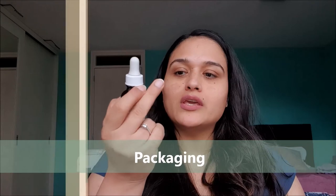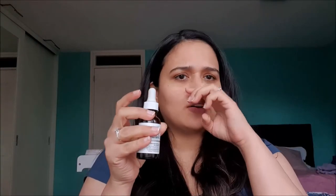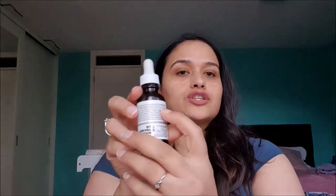Moving to individual sections — packaging, texture, smell, and performance. The packaging comes in a UV-protective outer white carton, like other Ordinary products, which lists the ingredient list, directions to use, and any conflicts. Inside, the bottle is dark in color and comes with a dropper. Directions to apply are also mentioned on the bottle itself.